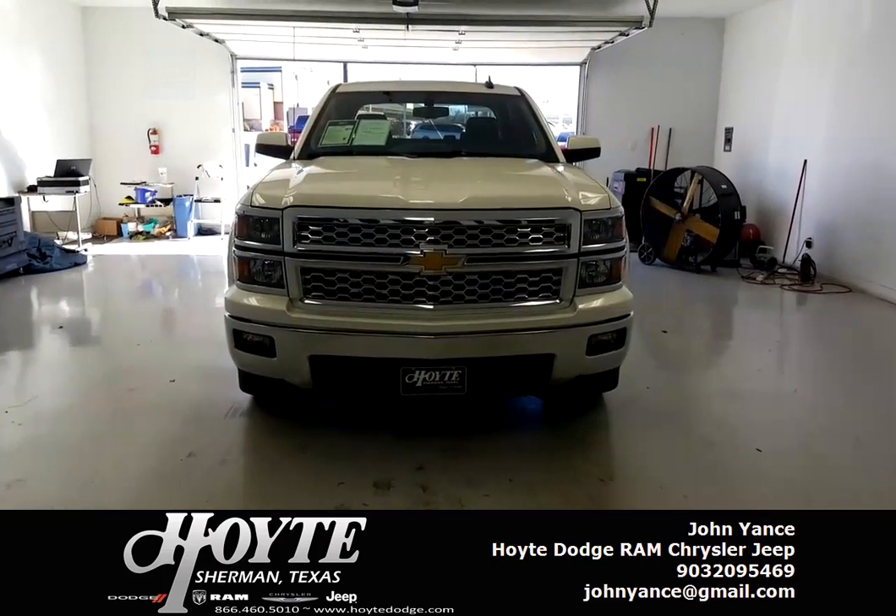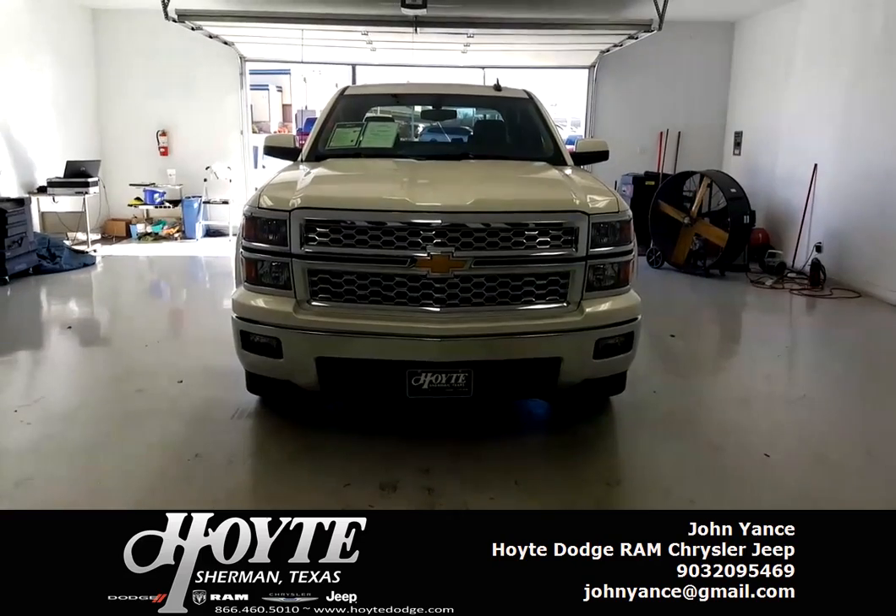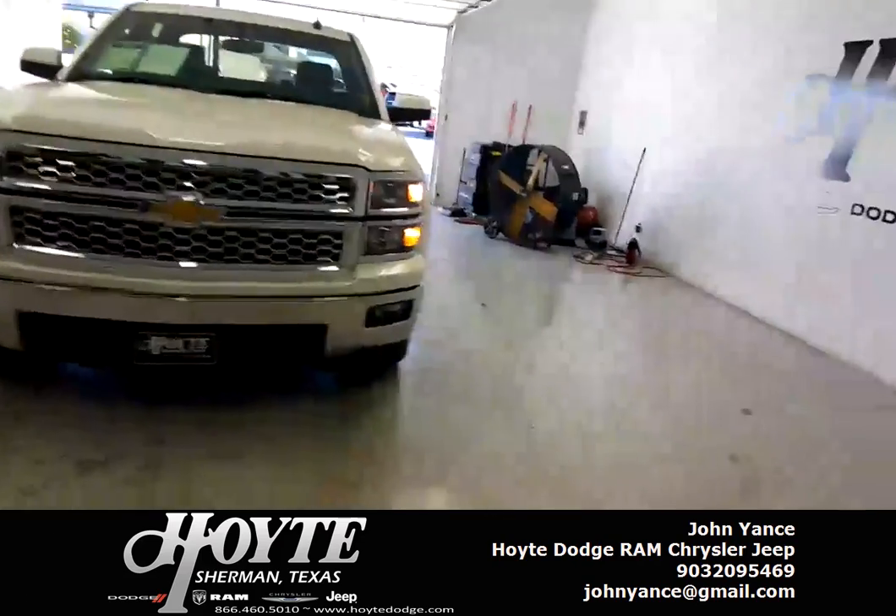2015 Chevrolet Silverado, only 7,000 miles, crew cab.